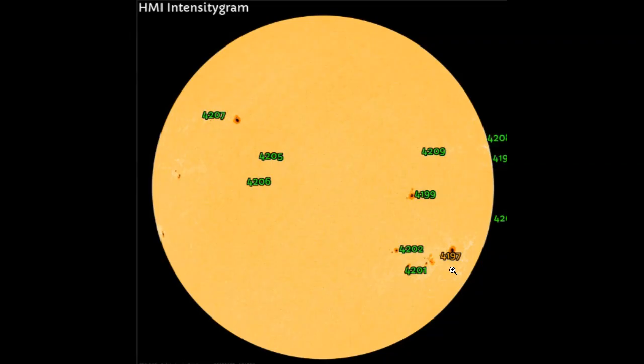We have 10 sunspot groups. If we count the ones that are going around the limb, it looks like we have two sunspot groups that need to be named as soon as possible — my guess would be AR4210 and AR4211.